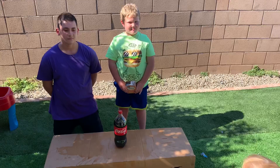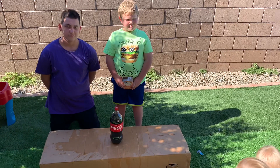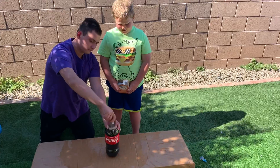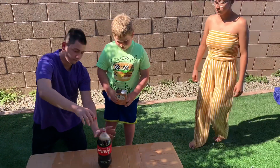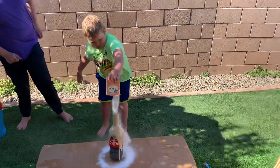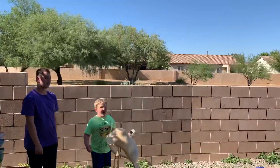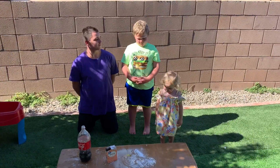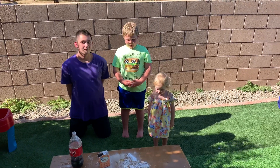Now we're going to use baking soda and Coke. Alright, Andrew, open up the Coke, and Zach's going to dump as much as he can. Three, two, one. Oh! Oh! Oh! It got me! Zach, which one was the higher explosion? Baking soda.